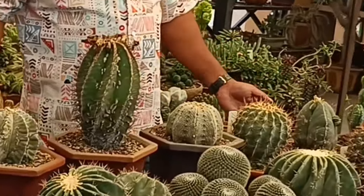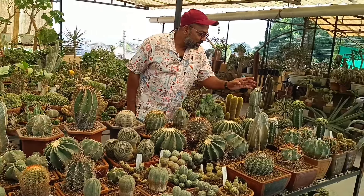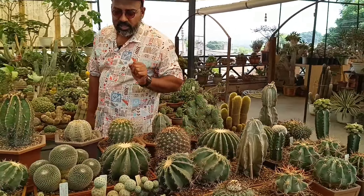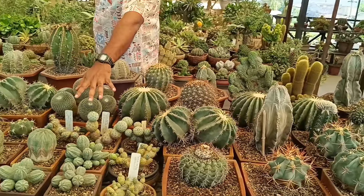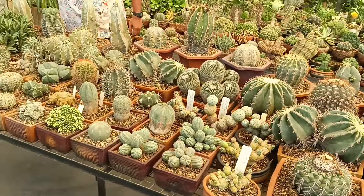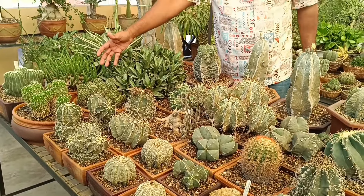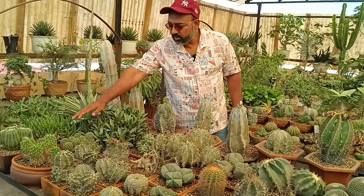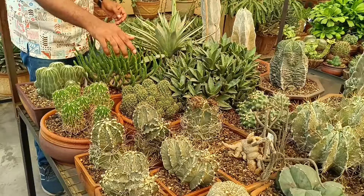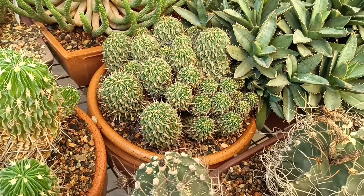I look at astrophytums. I look at Echinocactus. There is a big beautiful Uebelmannia crest. There is a Discocactus. Double-headed Echinocactus. Euphorbia obesa. There is an Echinocereus-Stenocactus. I look at the brain cactus and stenocactus. I look at the clump here — it looks amazing. This is a clump of stenocactus.